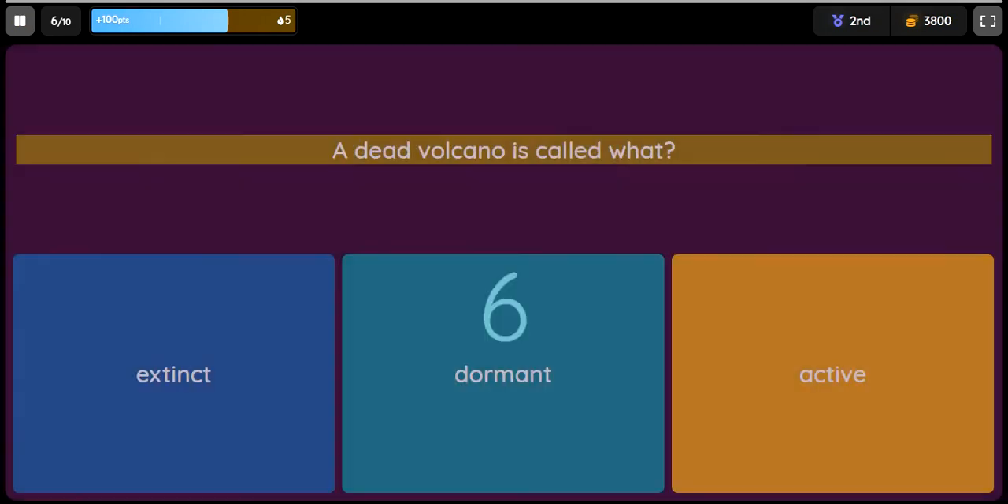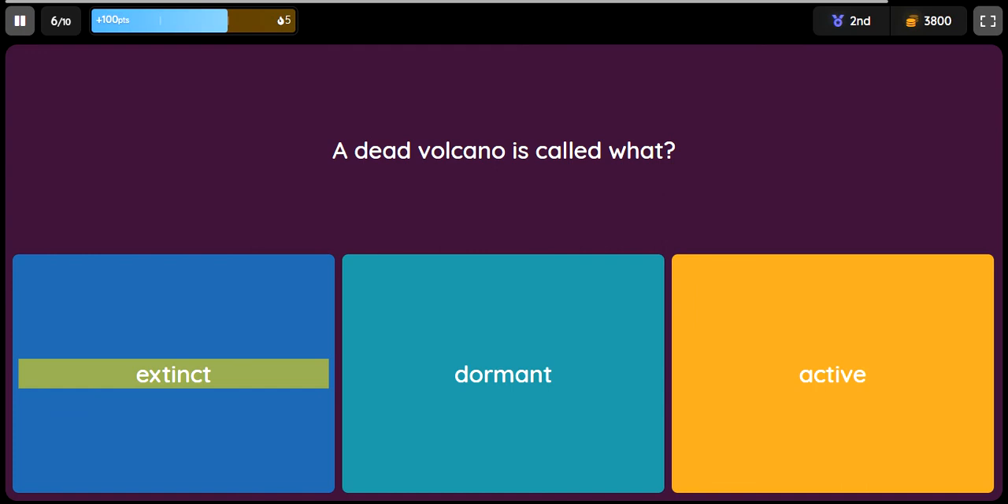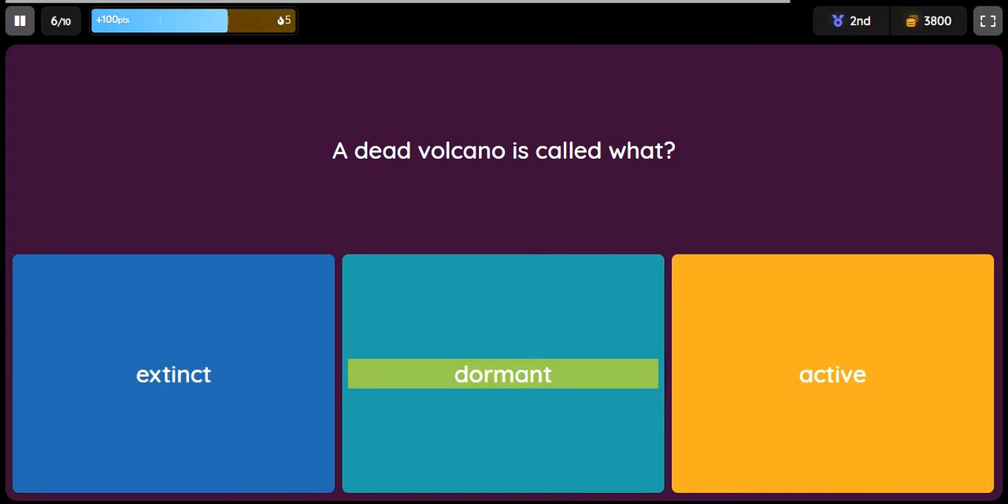Question: A dead volcano is called what? Option 1: Extinct. Option 2: Dormant. Option 3: Active.